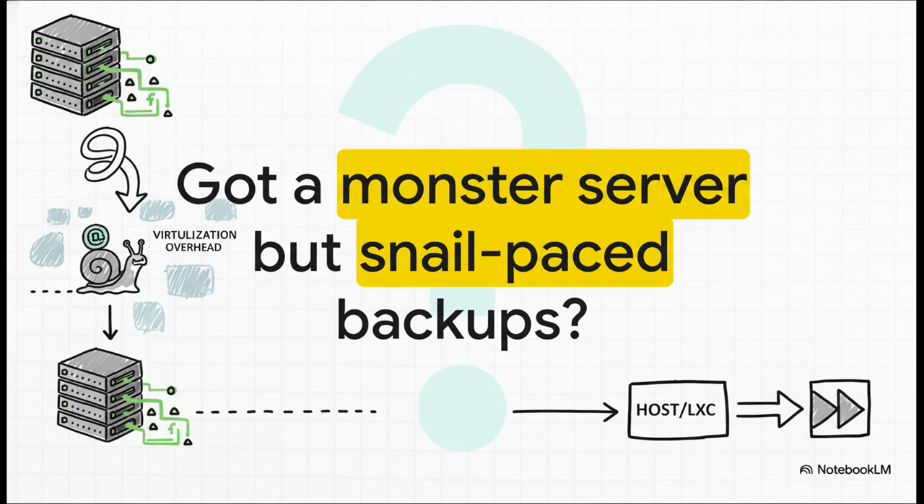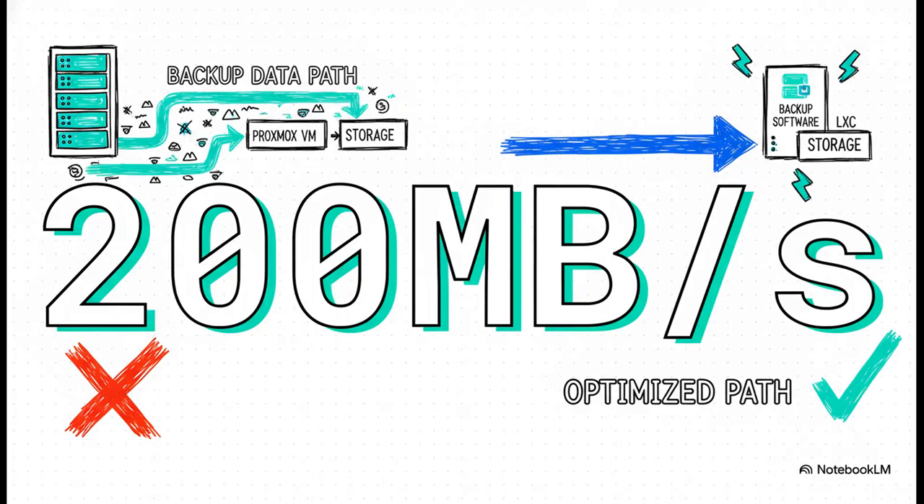Today we're going to crack this case wide open. And here's where it gets wild. We're seeing backup speeds of around 200, maybe peaking at 350 megabytes per second. Now, that might sound okay, until you realize this is happening on a Gen 5 datacenter NVMe — a drive that can push over 10,000 megabytes per second. That's not a performance gap. That's a canyon.